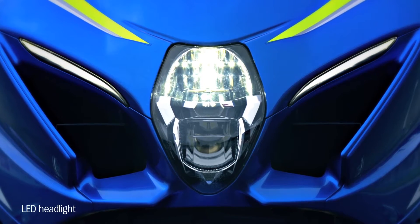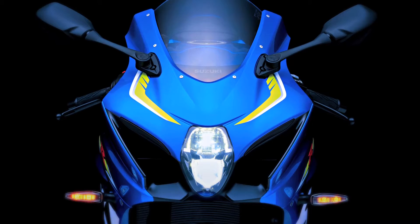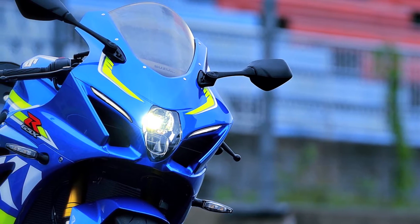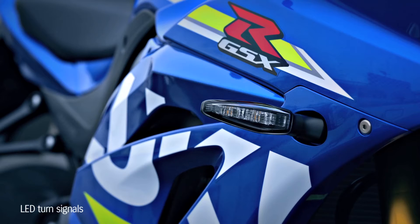The LED headlights are lightweight and compact, yet deliver improved brightness. Slimmer headlights improve the GSX-R1000's aerodynamics. LEDs are also used in the tail light and turn signals.